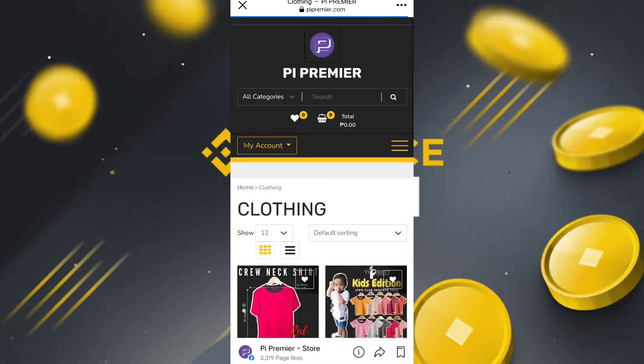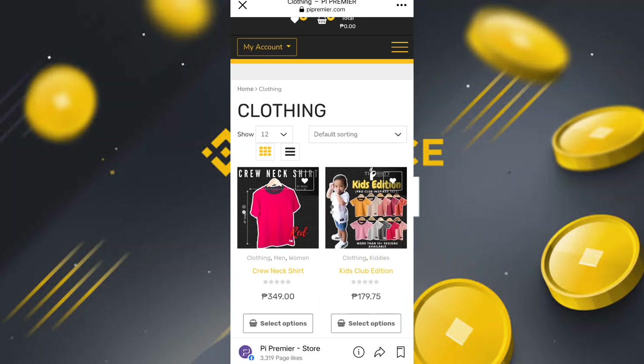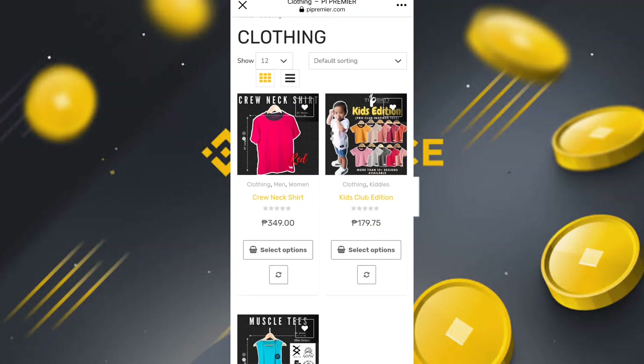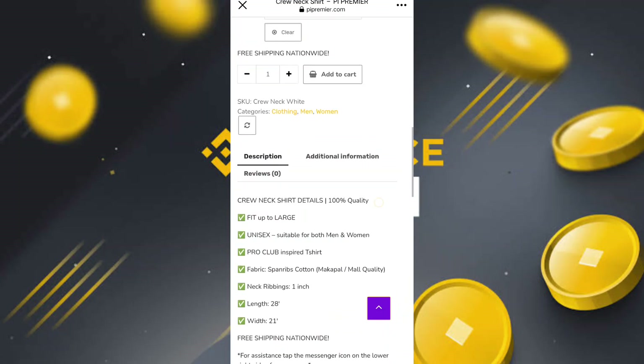They have ladies' muscle tees for gym workout and a kids edition as well. You simply pay with Pi coin. To buy, click on the product and you have options for color and size. After finalizing, simply click on Add to Cart.